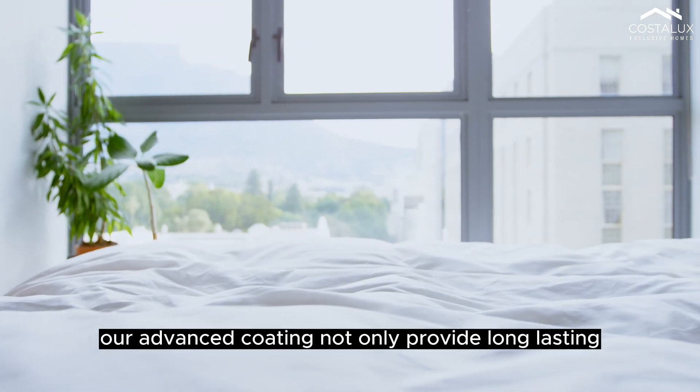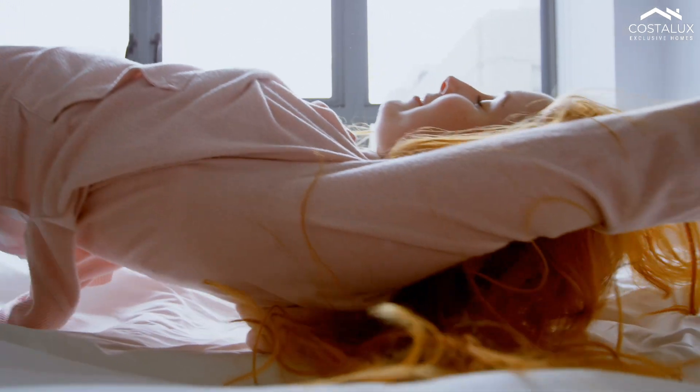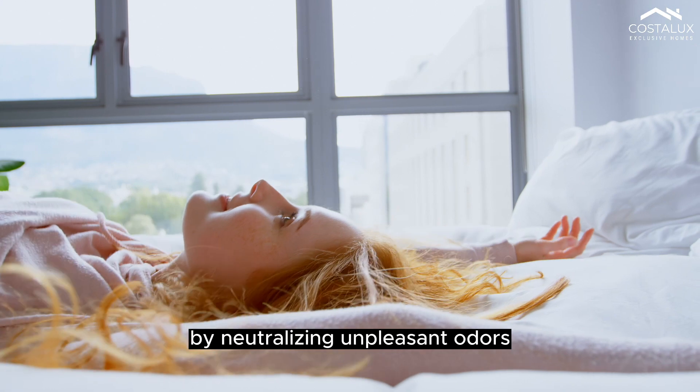Our advanced coating not only provides long-lasting antimicrobial protection, but it also cleans the air by neutralizing unpleasant odours.